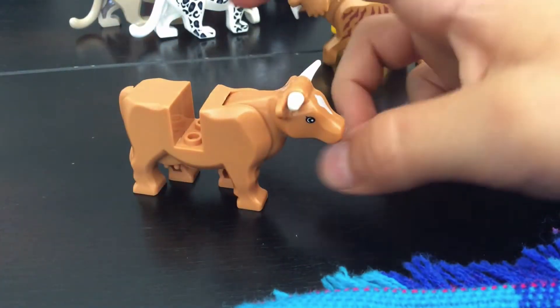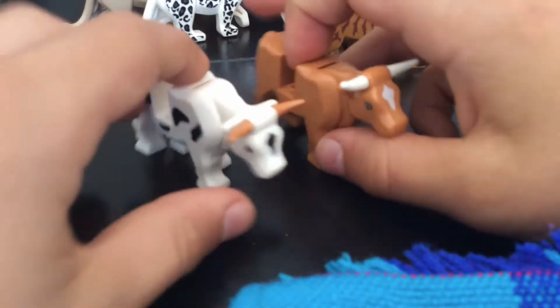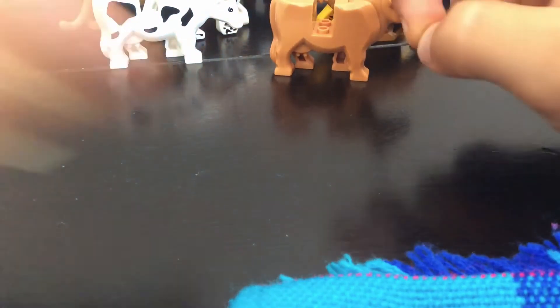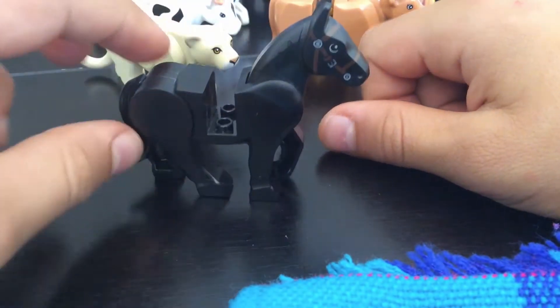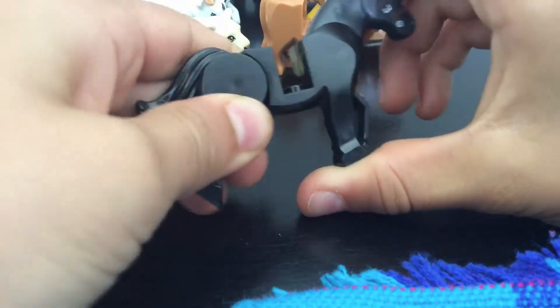Now I have two cows — a black and white cow and a brown cow. There's a little bit of white on there. I still have this lioness, like a girl lion. That's pretty cool. And I have a black horse — it goes up and down.